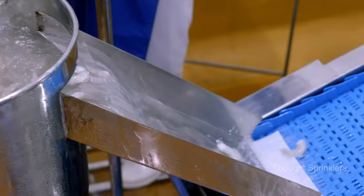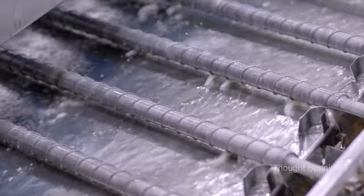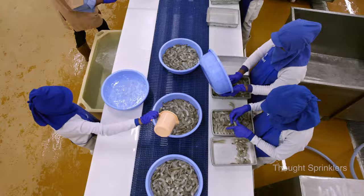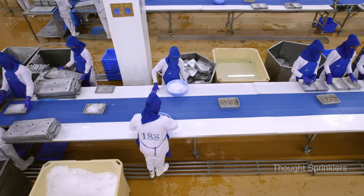Throughout each step, we maintain optimal temperatures by icing and using chilled waters to keep the freshness. Our individual quick freezing and block freezing technology ensures the preservation of the original texture and taste of every shrimp.